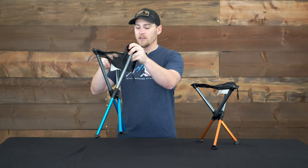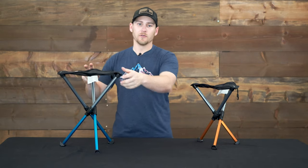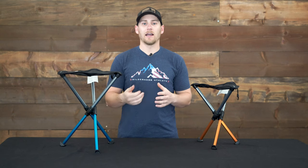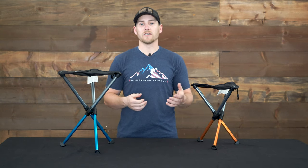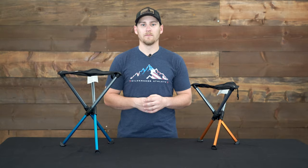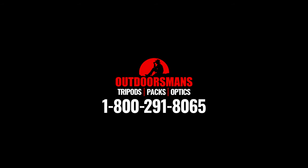These are the Hill Sound Equipment BTR stools, now available at Outdoorsman's. Give us a call to order one, or visit us online at outdoorsmans.com. Thank you.